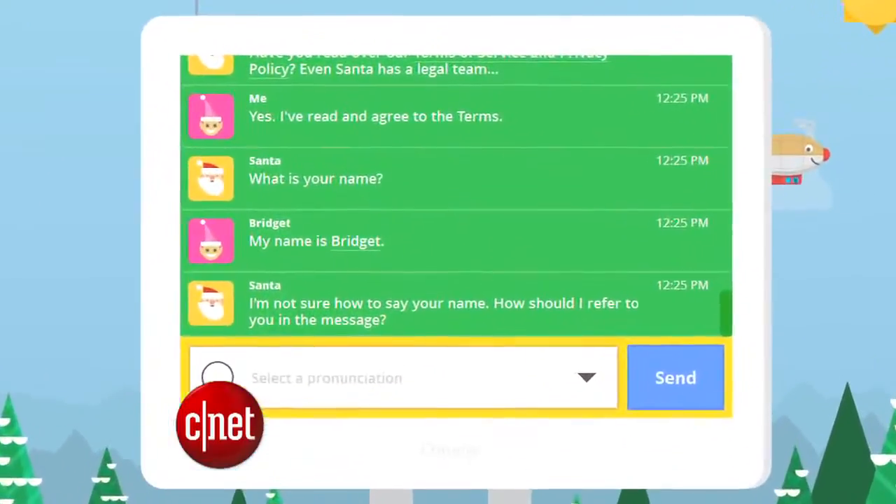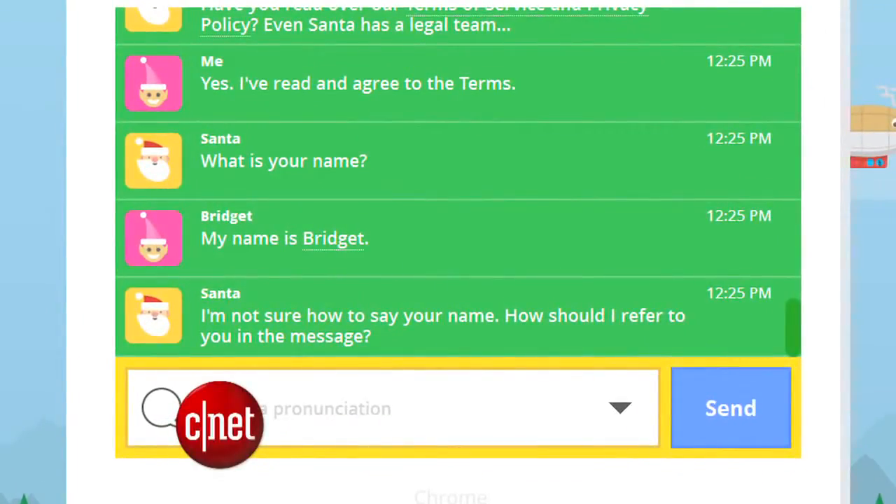That is, unless your name is Bridget — apparently he doesn't know how to pronounce every name, so I had to pick a nickname. I think I'll leave Santa a book of names next to his milk and cookies this year.